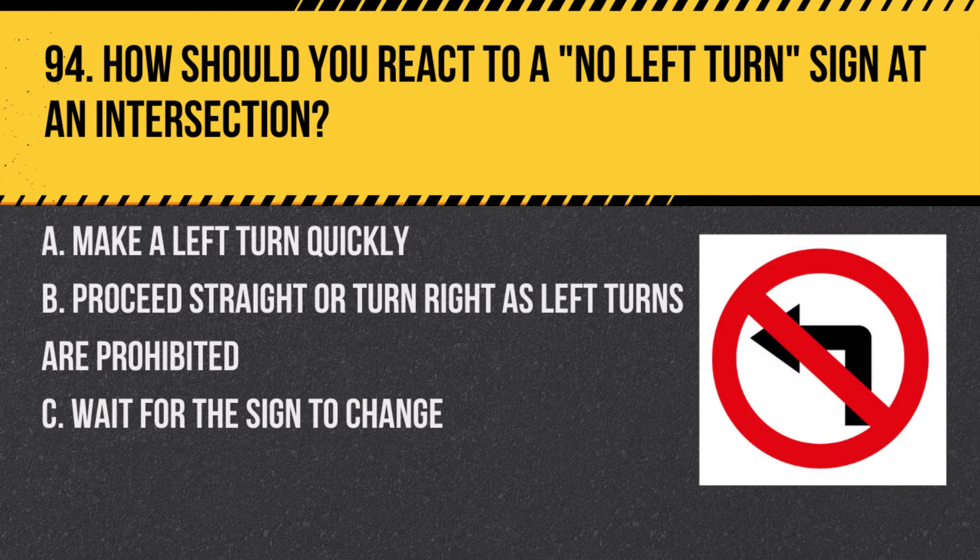Question 94. How should you react to a no left turn sign at an intersection? A. Make a left turn quickly. B. Proceed straight or turn right, as left turns are prohibited. C. Wait for the sign to change. Answer: B. Proceed straight or turn right, as left turns are prohibited. This sign clearly restricts left turns.